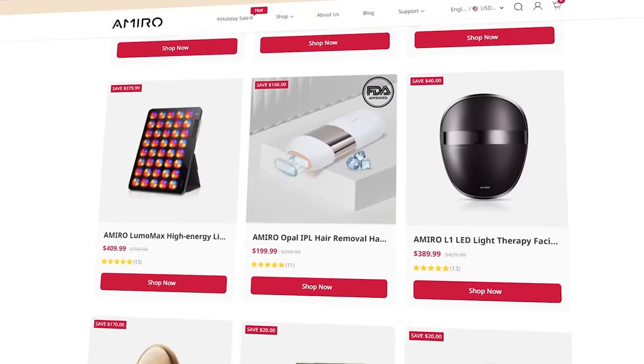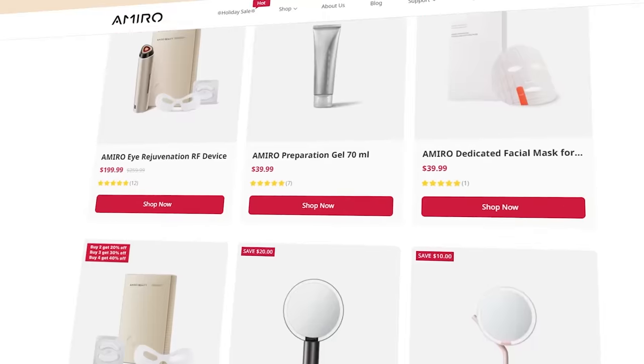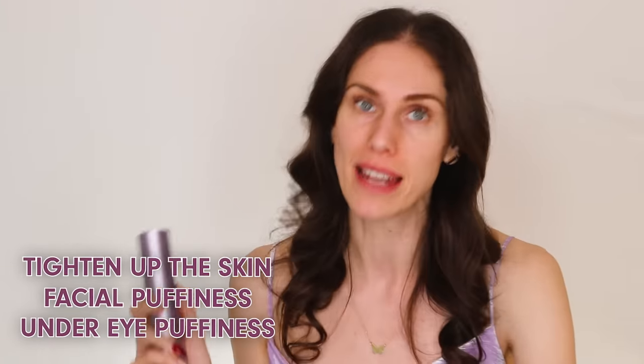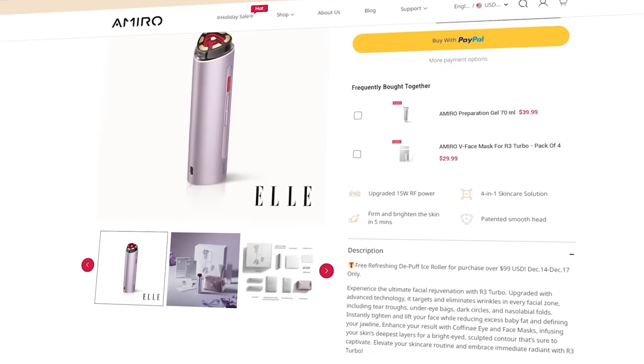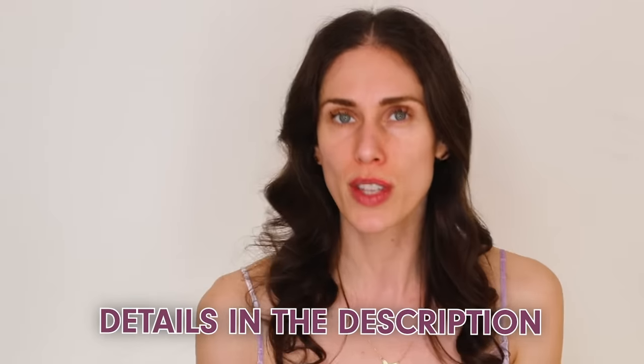I've gifted one of these to a friend, and I've tried some of their other devices too — they're a beauty tech company with quite the lineup. I've seen a lot of doctors, derms, and others online talking about this one. If there's another device that helps with under-eye puffiness, facial puffiness, and as a bonus tightens skin and reduces fine lines and wrinkles — I'm in, I will buy it and try it. But this has been fantastic, and I plan to continue using it as it's replaced a lot of other things in my routine.